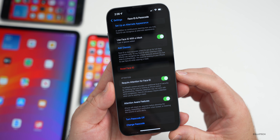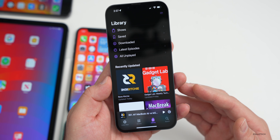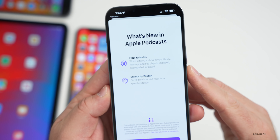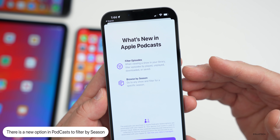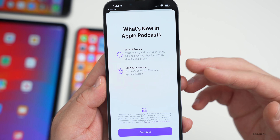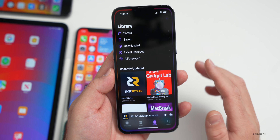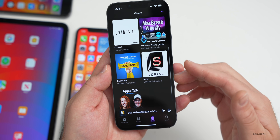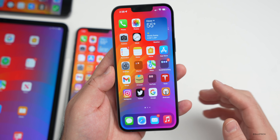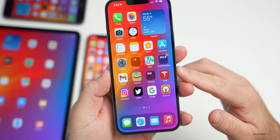If you're using Apple's Podcasts app, the first time you go in you'll get a new splash screen mentioning new features. There's a 'Filter Episodes' option — when viewing a show in your library, filter by played, unplayed, downloaded, or saved. There's also 'Browse by Season,' letting you go to any show and filter for a specific season — useful for shows like the Serial podcast that has multiple seasons. However, this feature doesn't seem to be active yet since the podcast creator will need to set it up. I typically use a different podcast app myself.